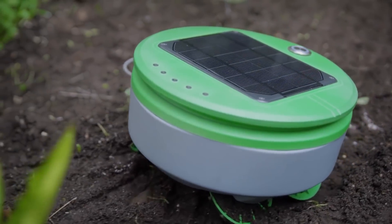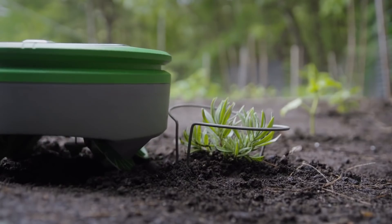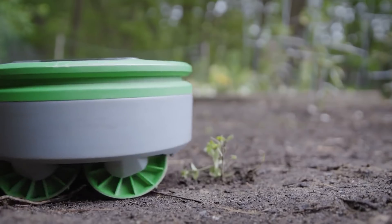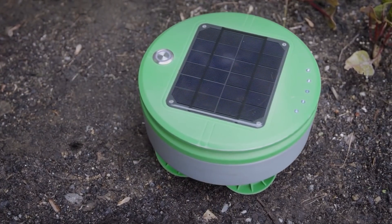There's no need to worry about freshly planted crops, though. Using special frames, you can set an area that won't be treated by the robot. The unusual design of the wheels is an additional means of getting rid of weeds. By moving back and forth, the robot damages the seedlings even before they have a chance to sprout. The price is $350.